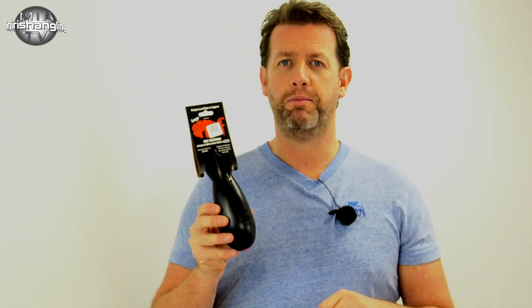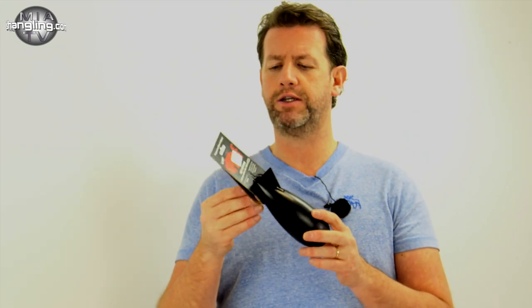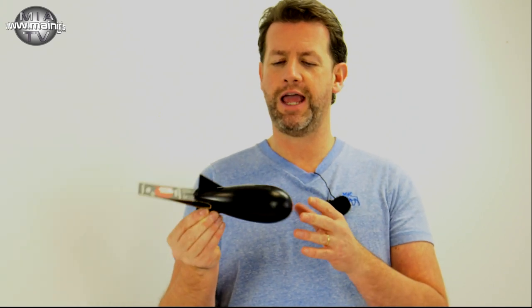Along came a company called Spom. Spom basically redesigned the wheel — what they brought out was a spod-like instrument that had none of the flaws and answered a lot of the problems that anglers were having.